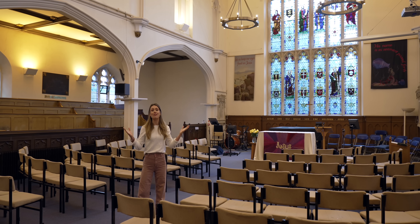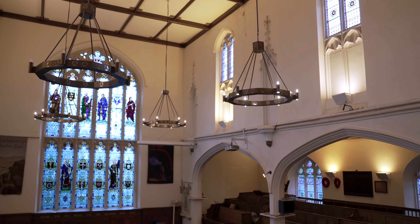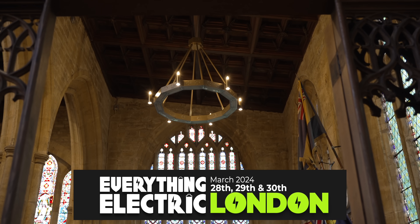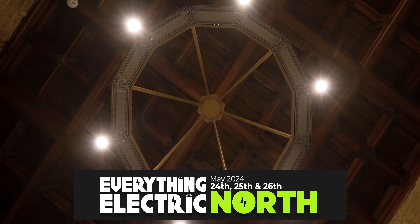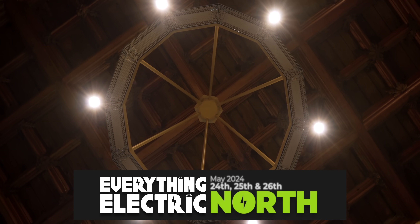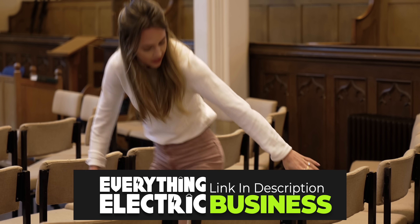Welcome to the Everything Electric Show. You'll love our fun-packed Everything Electric Expos around the world. Next up we're in London and Harrogate. Energy and transport professionals go for free on the first day.